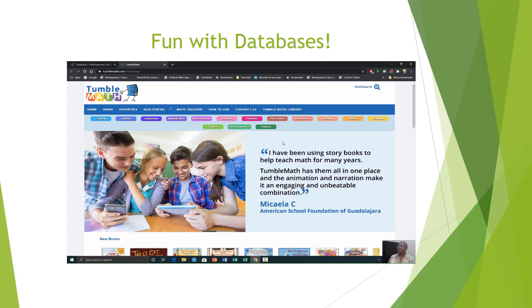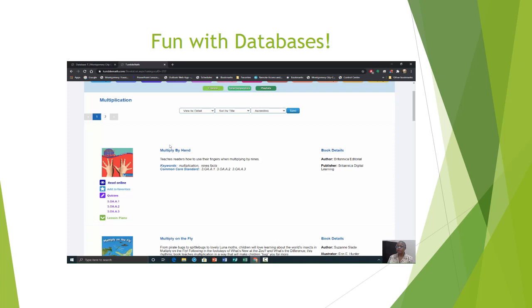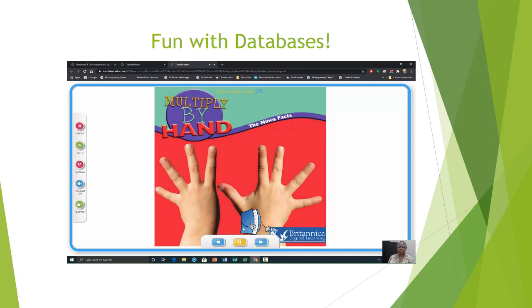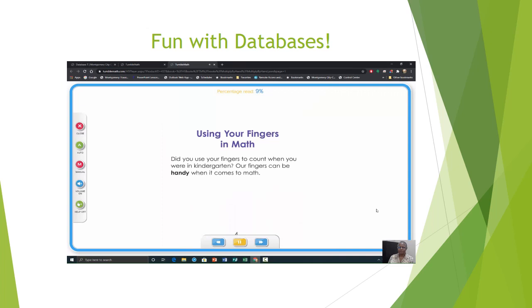Let's take a look at Multiplication. Under Multiplication, you have the title of your book as well as the keywords. You have quizzes and your book details. We're going to take a listen to the very first book — using your fingers in math. Did you use your fingers to count when you were in kindergarten? Our fingers can be handy when it comes to math.